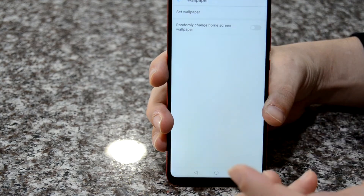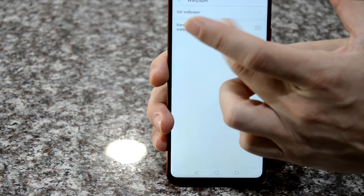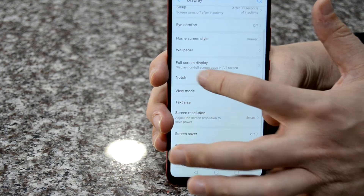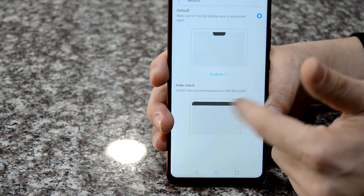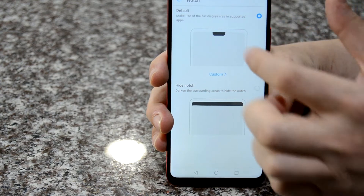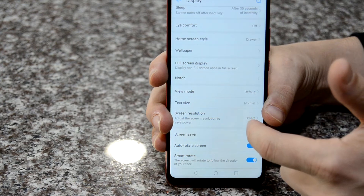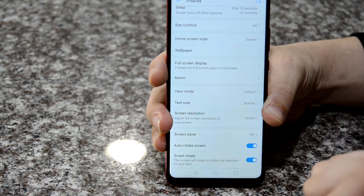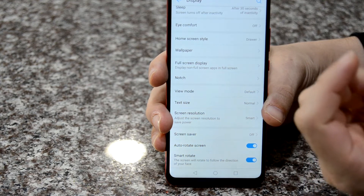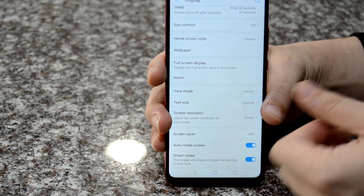There are a whole bunch of different options for wallpapers, and you can randomly cycle through them. There are also options for the notch where you can hide it with a black bar. It also has a smart screen resolution feature — if you're low on battery, it'll drop the resolution to around 720p to conserve power, which is a cool battery-saving option.